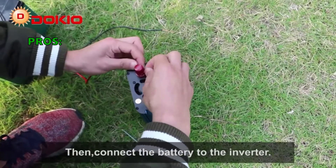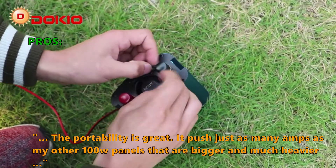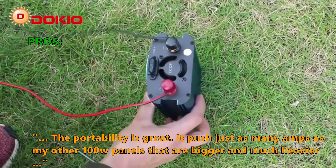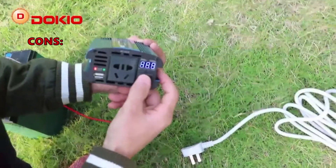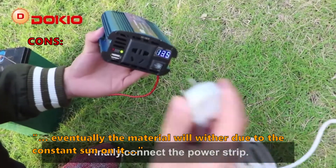And here is what customers love about it: it keeps the battery charge, it works great, and the portability is great. It pushed just as many amps as other 100W panels that are bigger and much heavier. Some customers had problems with the fact that eventually the material will wither due to constant sun exposure.